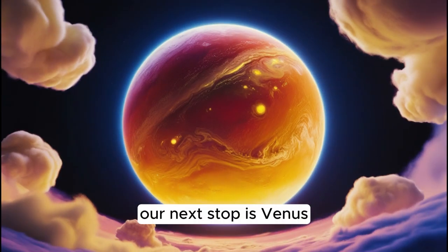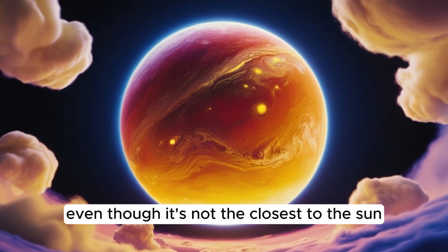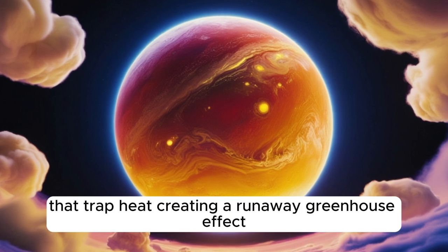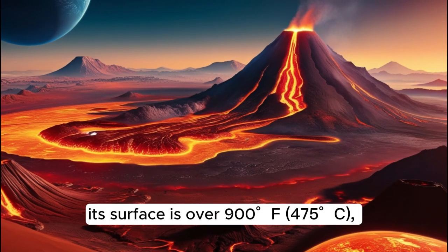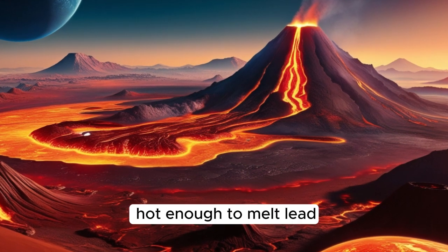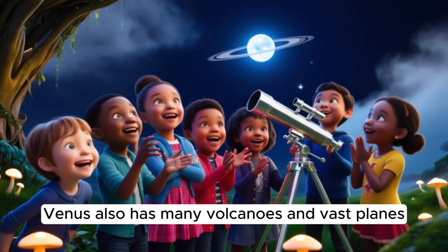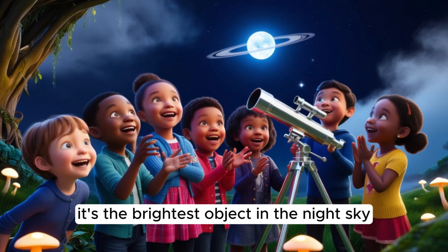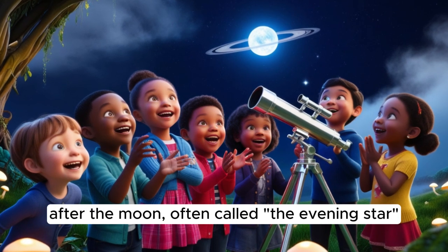Our next stop is Venus, the hottest planet in the solar system, even though it's not the closest to the sun. Venus is covered in thick clouds of carbon dioxide that trap heat, creating a runaway greenhouse effect. Its surface temperature is over 900 degrees Fahrenheit — about 475 degrees Celsius — hot enough to melt lead. Venus also has many volcanoes and vast plains. If you look at Venus from Earth, it's the brightest object in the night sky after the moon, often called the evening star.